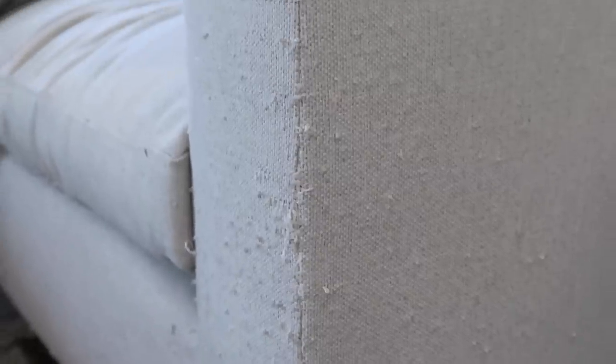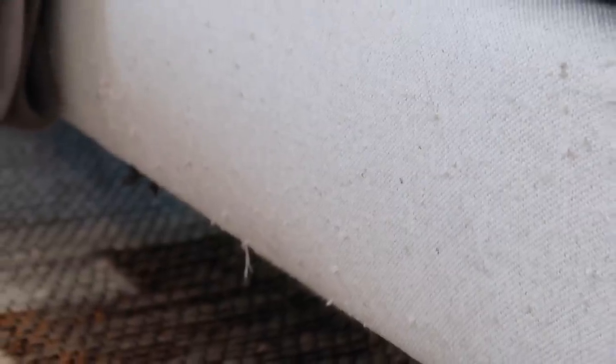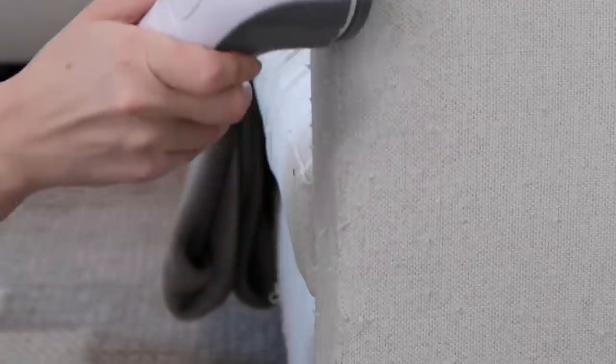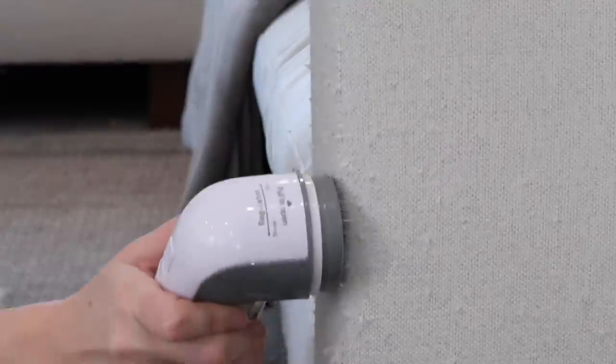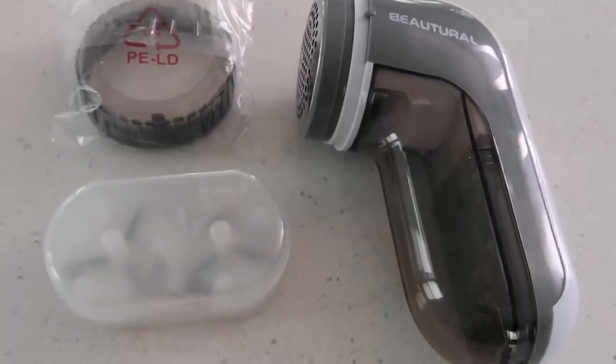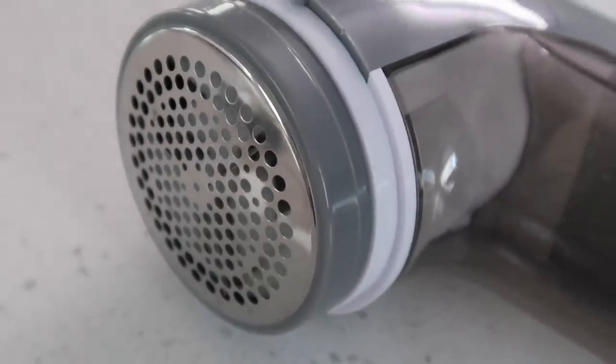I'm definitely not going to buy a brand new couch because of this, but I did find a really affordable solution to making it look way better. This is an electric fabric shaver, and if you have pets or if you even have any pilling in fabric sofas or clothing around your home, you definitely need this.